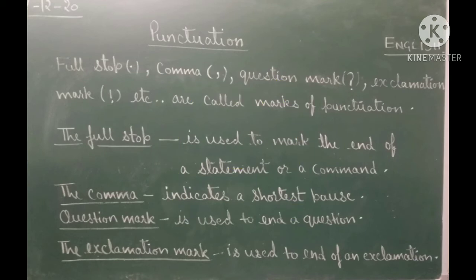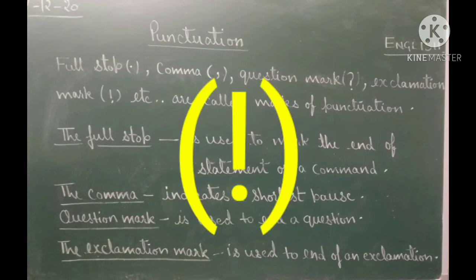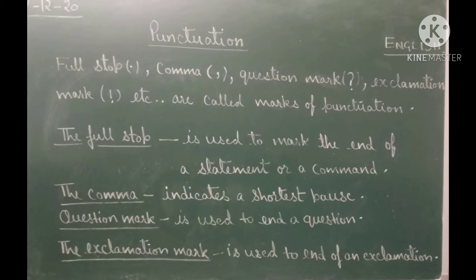The exclamation mark is used at the end of an exclamation or when we have something exciting to say.